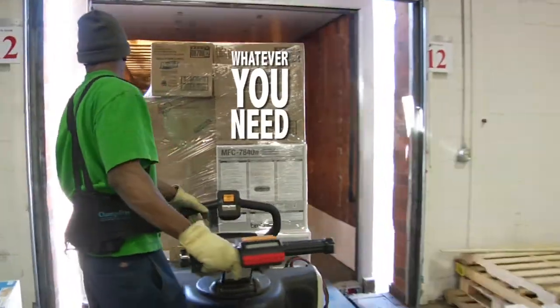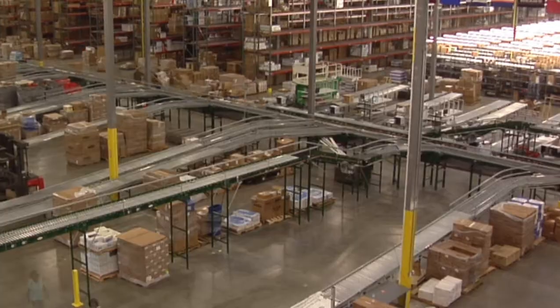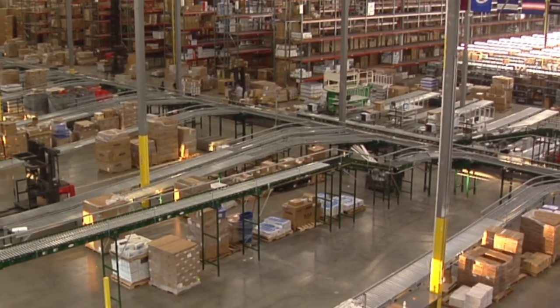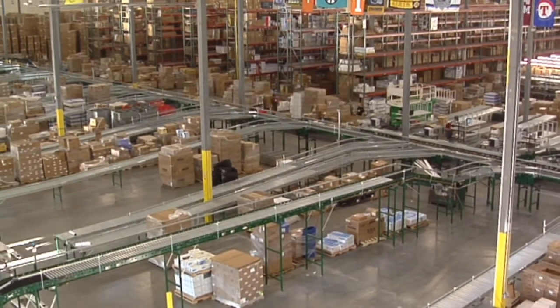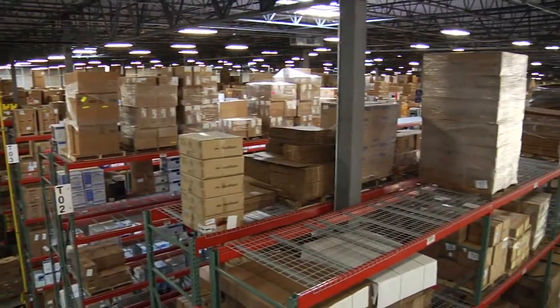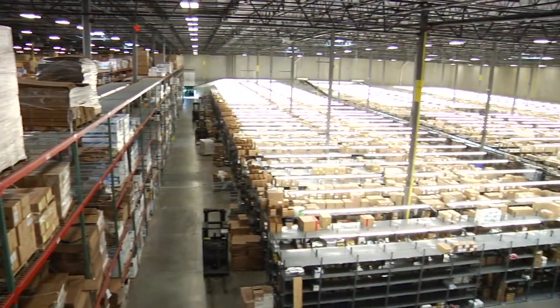So whatever you need, wherever you need it, we can get it to you fast. Because our name may not be as well known as the national big box stores or warehouse clubs, prospective customers sometimes ask us, "Are you big enough to take care of our business?" The answer is yes. But more importantly, we believe we're small enough to take care of your business.